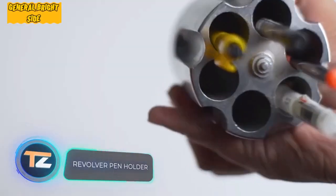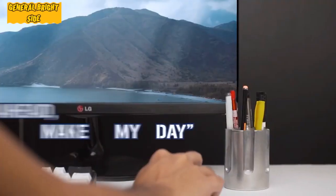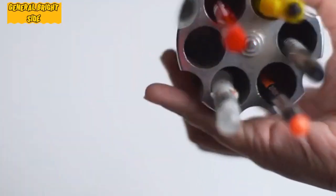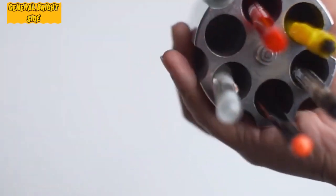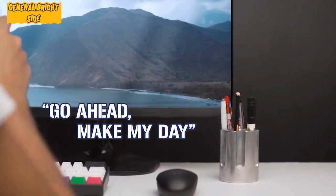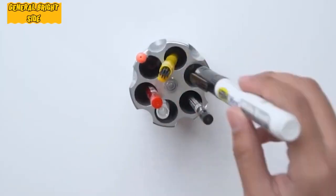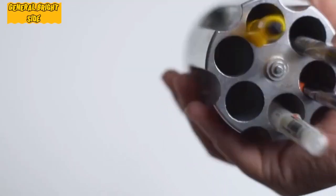Revolver pen holder: of all firearms, revolvers are probably the most elegant — many people would like to have one at home, even if they don't plan to actually use it. Luckily, you don't need a gun license to enjoy the aesthetics of this weapon daily, because the U.S. company Barbotso makes a pen organizer that looks like a revolver cylinder. Made of gun steel, the organizer replicates the appearance of a seven-and-a-half millimeter revolver barrel to the smallest detail.